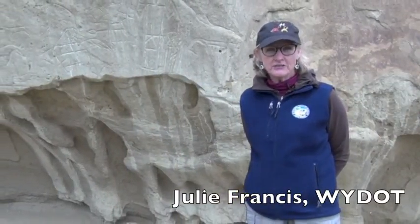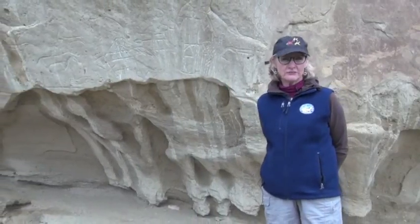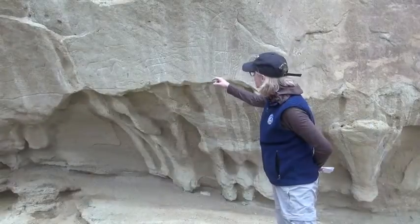I am Julie Francis. I am the archaeologist for the Wyoming Department of Transportation. I'm also an adjunct faculty member in anthropology at the University of Wyoming, and I have been studying rock art since about the late 1980s.